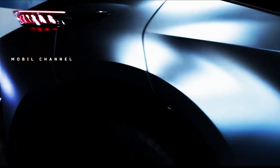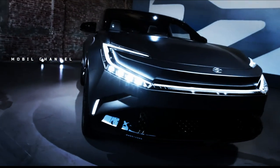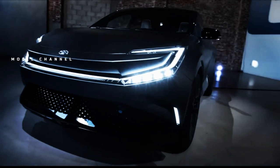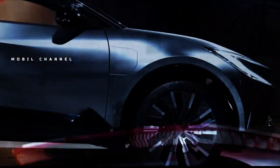Featuring an edgy design and advanced technology, the second generation C-HR will premiere on June 26 and will go on sale in Europe before the end of the year. Toyota has decided not to bring this model to the United States and Canada.